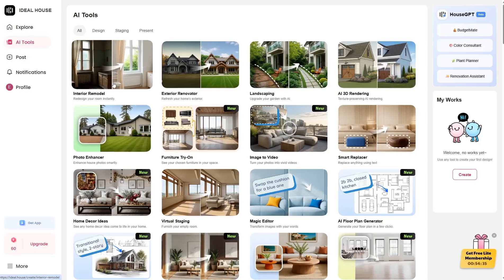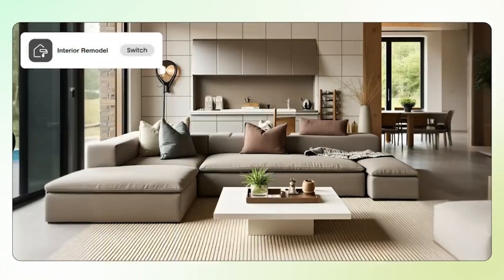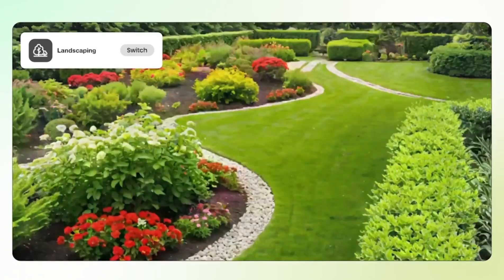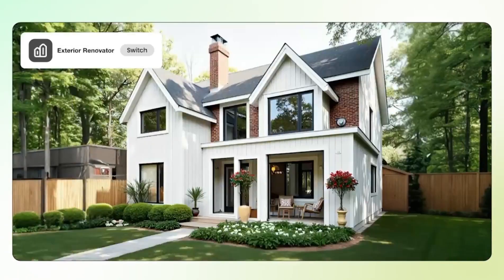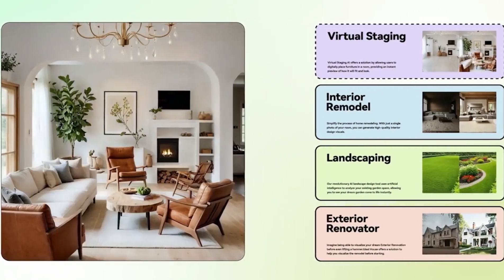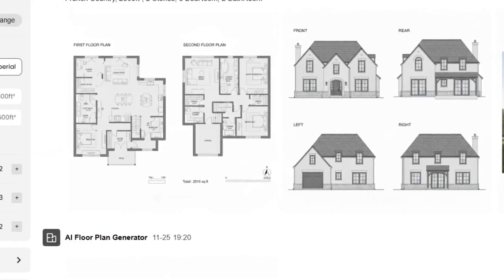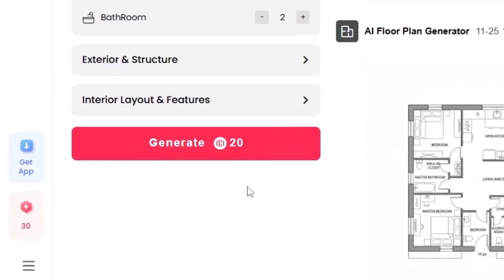After logging in, you'll land on the main tools page: AI Tools Hub. This section is full of exciting features. You can redesign your room's interior, change the exterior of your house, design a garden, and even create a full house layout from scratch using new tools like AI Floor Plan Generator and House Plan Generator. There's a simple Generate button that does all the work for you.